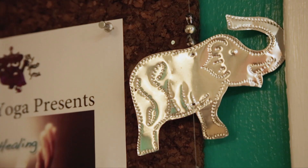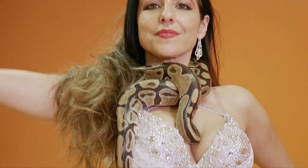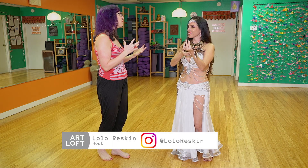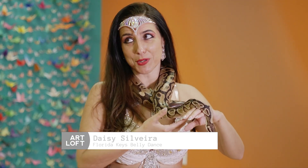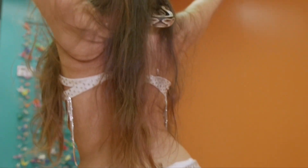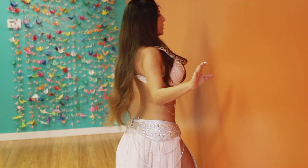We're starting our Keys trip today up at the top of the Keys here at Key Largo Yoga. I'm here with Daisy of Florida Keys Belly Dance. Tell me a little bit about the art of belly dance in general and how you got started. I got started in about 2005 with the Shakira Craze. I am actually a belly dancer originally.